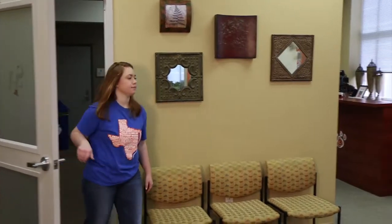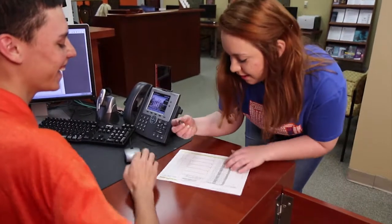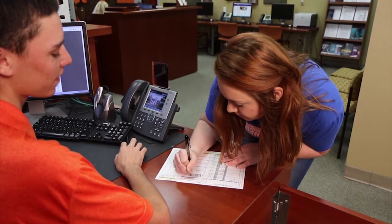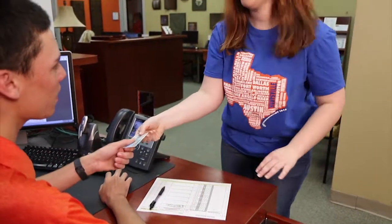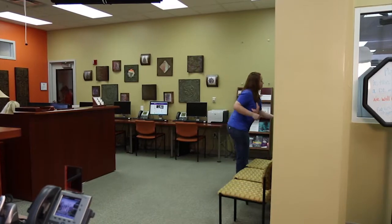If you lose your card, contact the Bearcat One Card office immediately and check your SHSU email to see if it has been found. If you can't find your card and need to order a new one, a $25 fee will be applied to your student fee statement within two to three days. A temporary card will be provided to you for campus privileges, but does not give you access to the checking account. You will use this temporary on-campus card while awaiting your replacement Bearcat One Card in the mail.